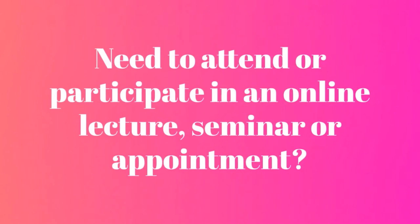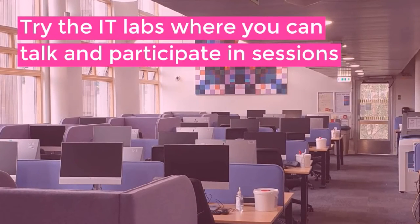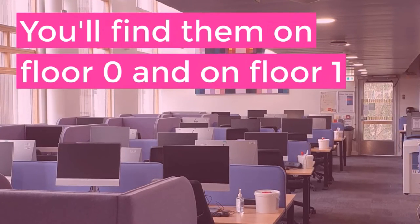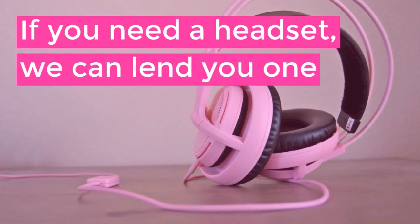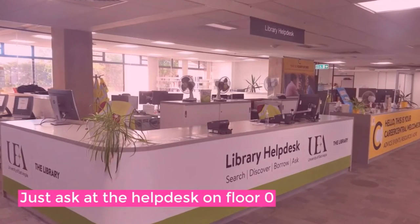Do you need to attend or participate in an online lecture, seminar, or appointment? Try the IT labs where you can talk and participate in sessions. You'll find them on floor zero and on floor one. If you need a headset, we can lend you one — just ask at the help desk on floor zero.